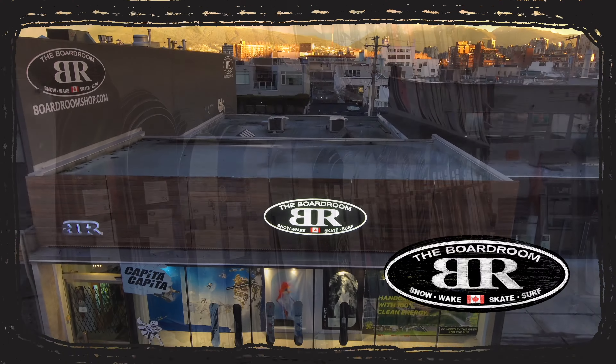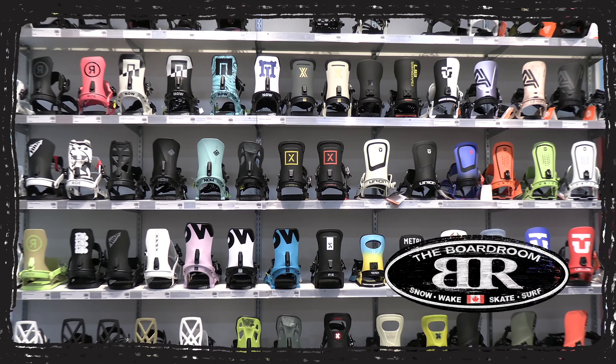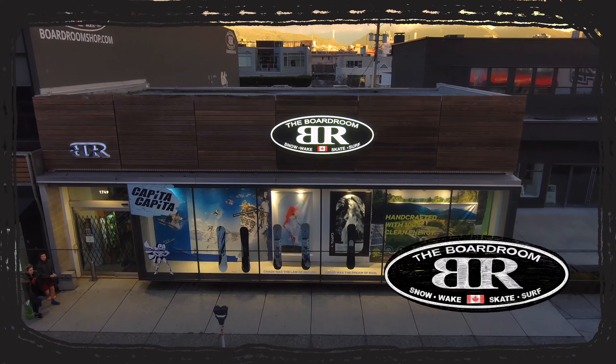The Boardroom Snowboard Shop — best selection, best prices. Vancouver's premier snowboard shop. The Boardroom ships to anywhere in North America, so go to boardroomshop.com or visit their stores in Vancouver and North Van.